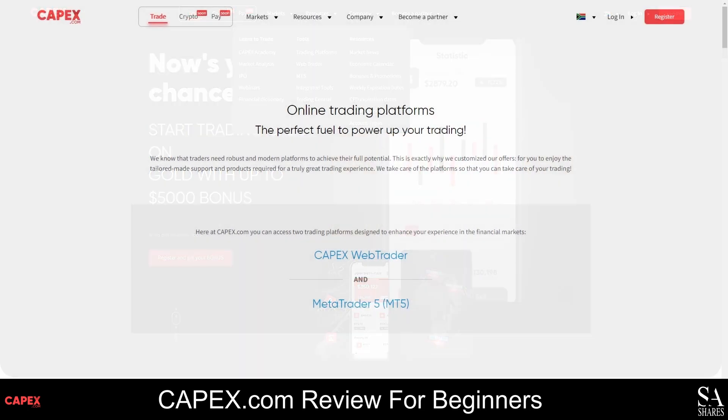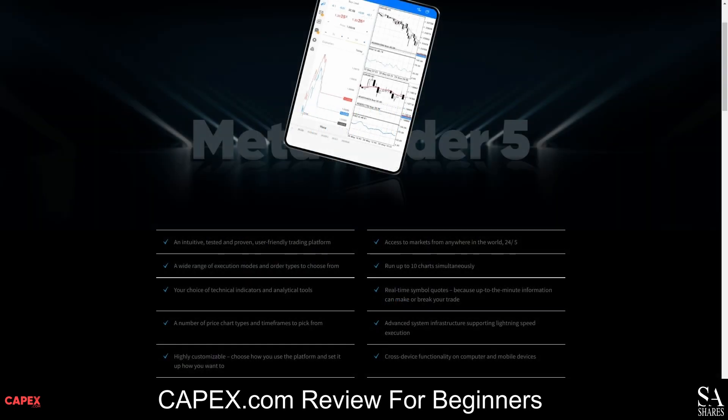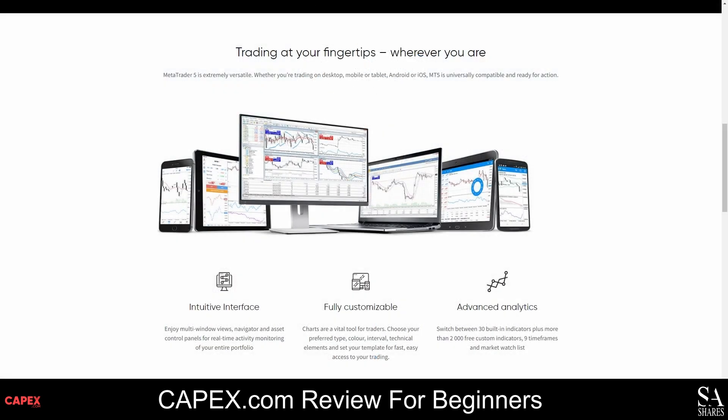As a CAPEX.com client, you can use MetaTrader 5 and the CAPEX.com WebTrader. MetaTrader 5 was released in 2010 and has many advanced analysis tools, thousands of technical indicators, customizable charts, expert advisor and algorithmic trading functionality, and so much more. This platform can be downloaded for free from the official MetaTrader website and is beginner-friendly and suitable for all styles of trading, as well as automated trading and hedging.